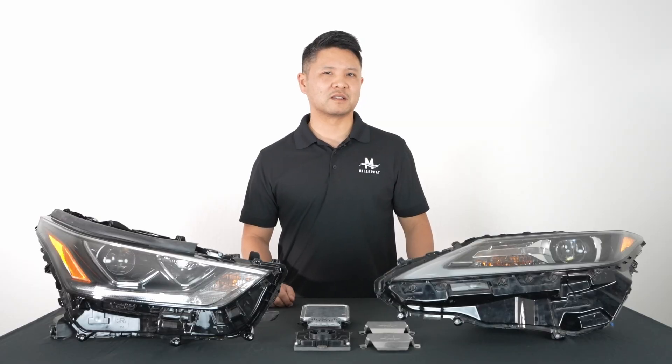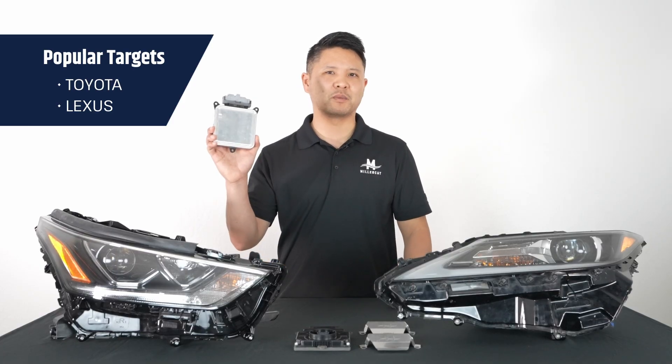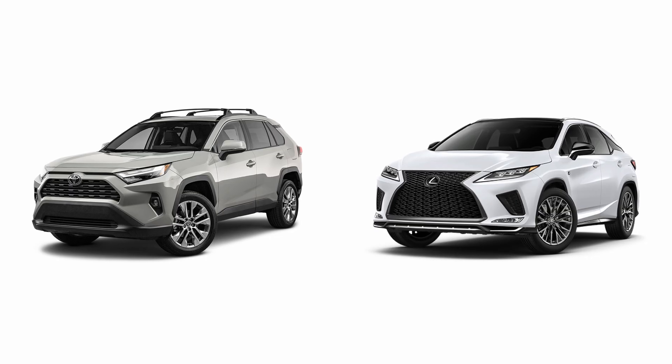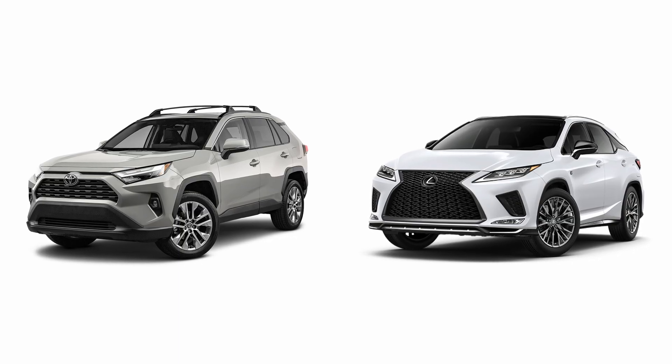The most popular vehicles being targeted by this type of attack are Toyotas and Lexuses that have this type of control module on them. These tend to be newer vehicles with higher trim levels that have the auto leveling or adaptive front lighting systems.